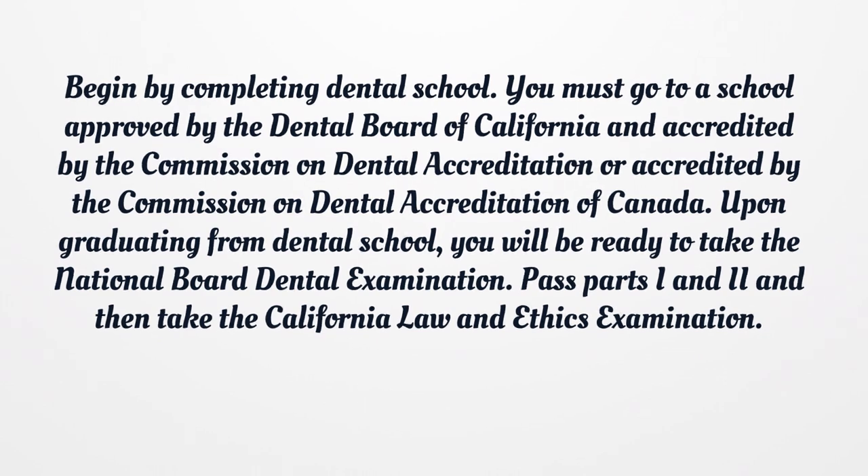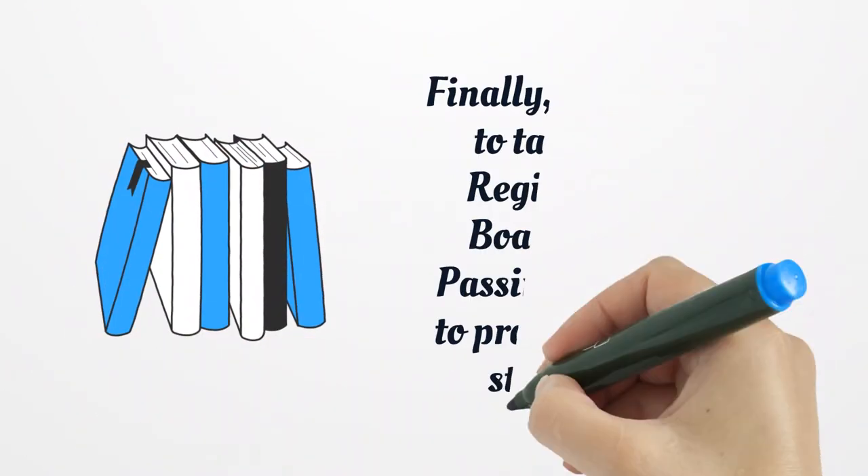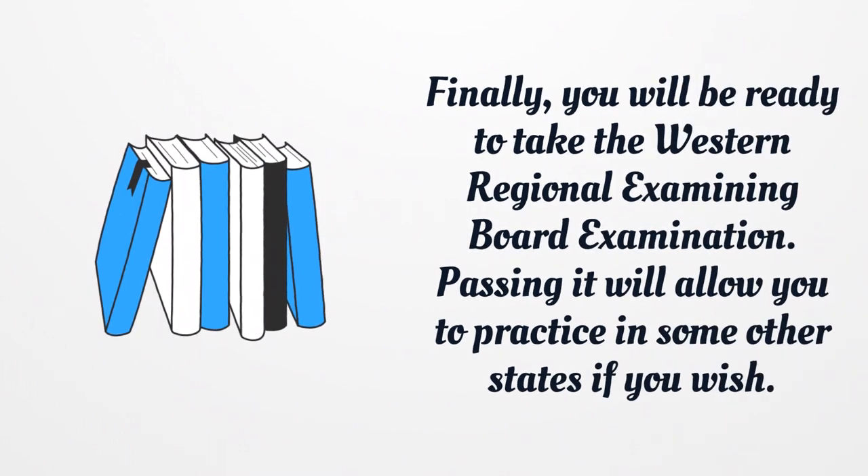Upon graduating from dental school, you will be ready to take the National Board Dental Examination. Pass parts 1 and 2, and then take the California Law and Ethics Examination. Finally, you will be ready to take the Western Regional Examining Board Examination. Passing it will allow you to practice in some other states if you wish.